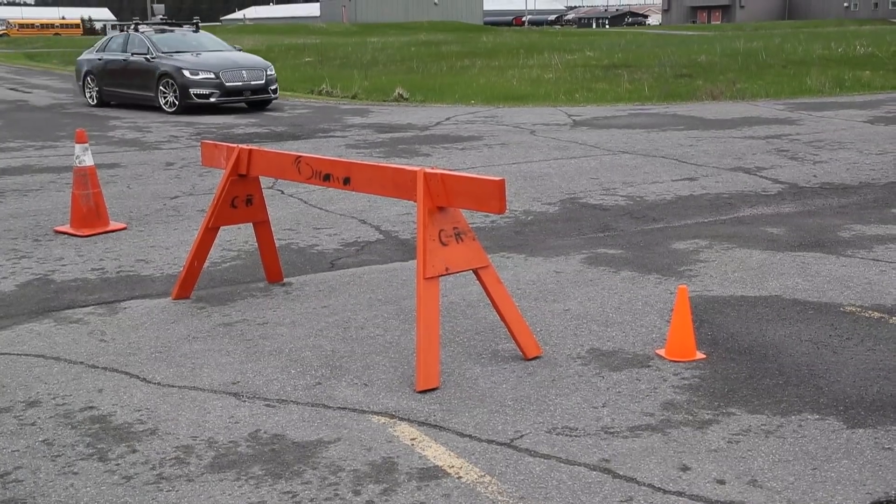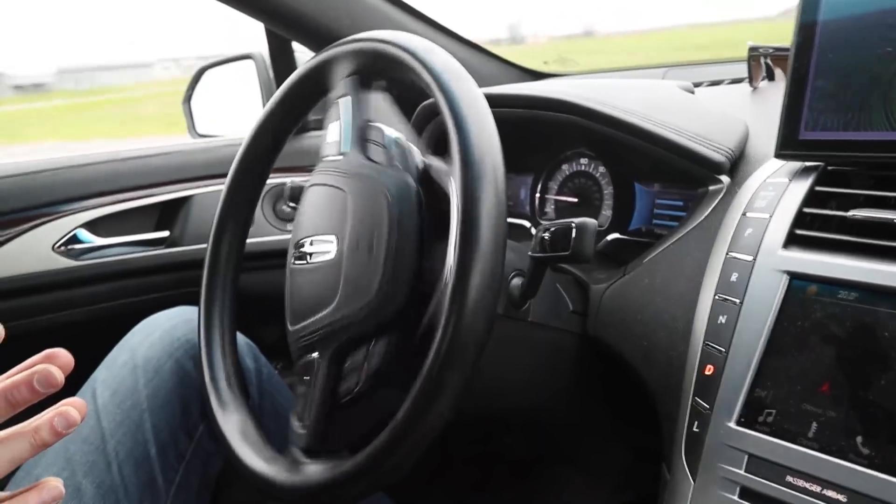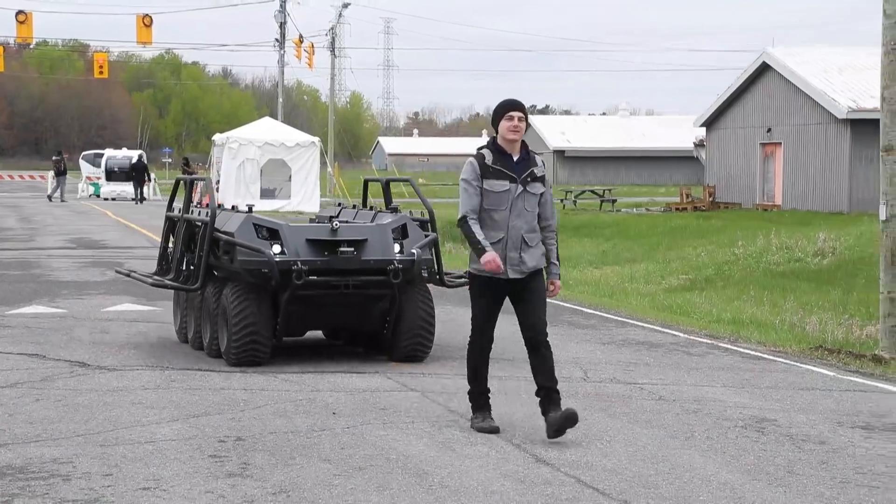We're at the Greenbelt site here, which is National Capital Commission land — an 1800-plus acre lot that has traditionally been used for R&D around agriculture. We've been fitting it up so we can do testing of unmanned systems, whether they're automotive, agricultural, and beyond. We've also seen potential for military applications.